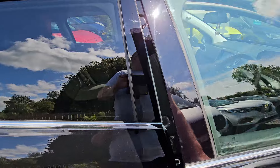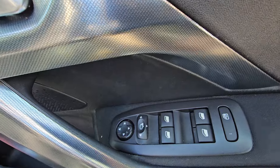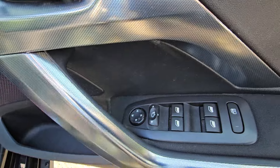Plenty of room given the size. Front and rear electric windows. We also have electric door mirrors which are also folding — they will fold whenever the car is locked, or you can manually fold them.